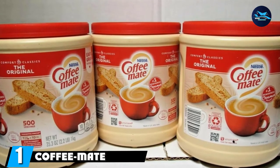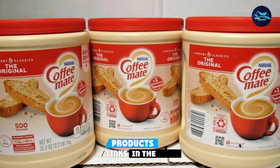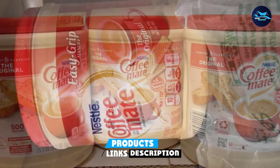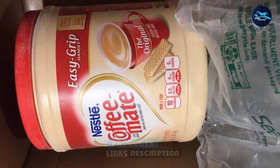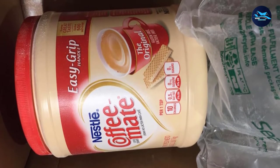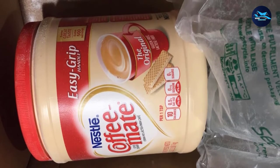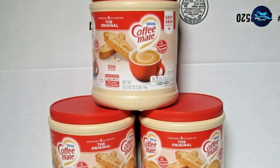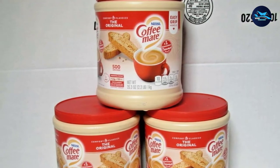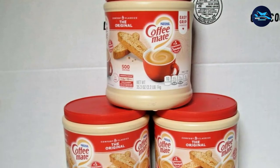At the first position of our list we have Coffee-Mate Original Canister. Nestle's original creamer has still got what it takes, effortlessly making it to the top of our best coffee creamer list. This number one choice suits many people who are on special diets, as it is gluten-free, cholesterol-free, dairy-free, and kosher. Each serving gives you 10 calories, with 5 coming from fat. The 135.5-ounce canister has 500 servings and contains 0 grams of both sodium and sugar per serving.